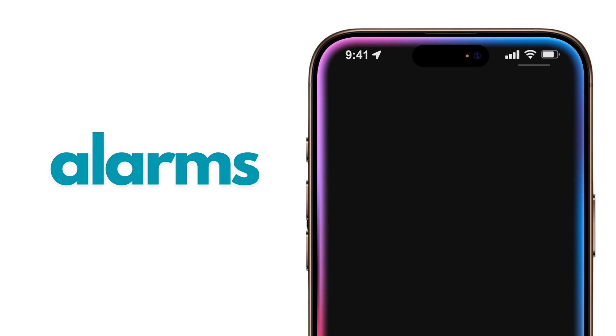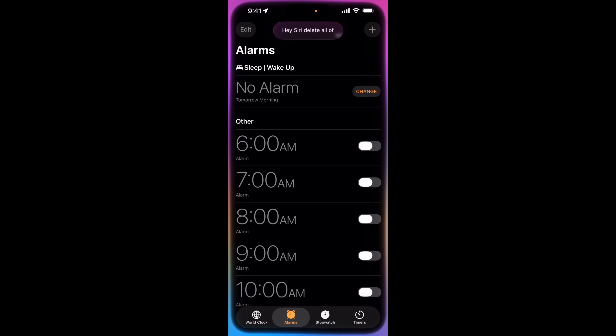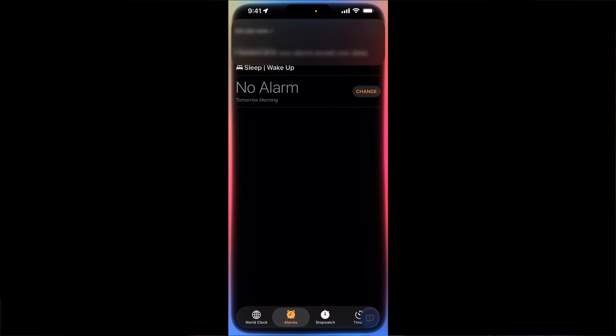Now tip number three — this is one of my favorites. I'm going to go to my alarms — hundreds of alarms that we're just not deleting. Did you know that you can use your digital assistant to clear all of your alarms just by saying it? 'Delete all of my alarms.' It says 'are you sure?' I say yes, and just like that, all of my alarms are gone.